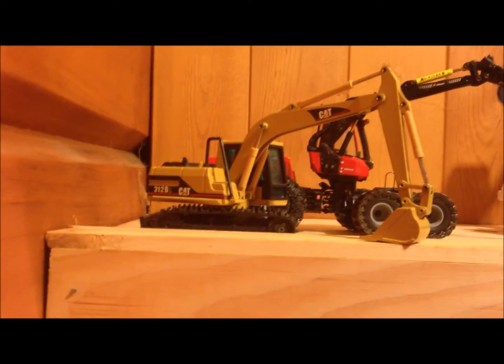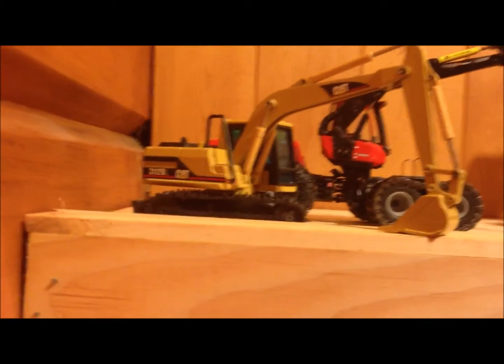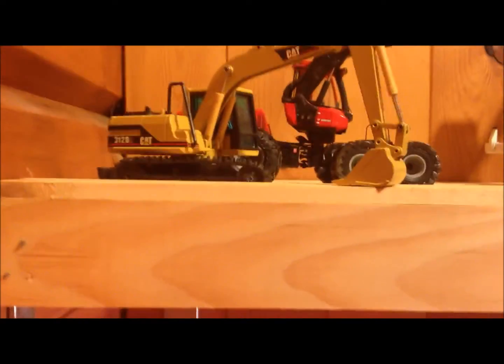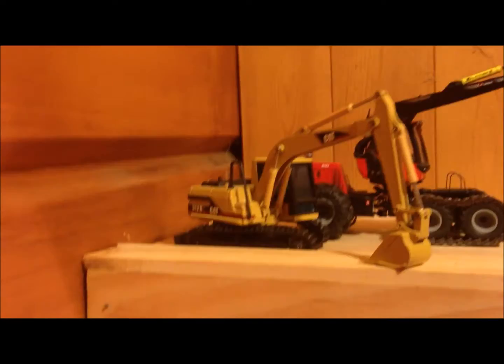Hi guys, this will be an update for August. I've gotten a few new models and stuff. I haven't really done too much, but I've put up some new shelves lately so my models are a bit more spread out. So let's get started.